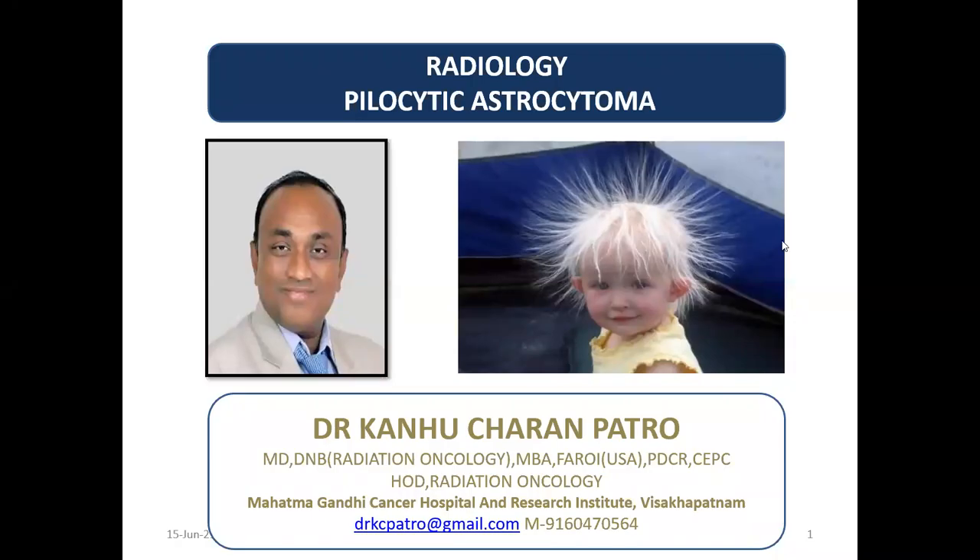Good morning, everybody. I am Dr. Kanha Charnapatra. Today I am going to discuss about the radiology of pilocytic astrocytoma. If you see the picture on the right side, the happy, smiling girl — the survival is the best in pilocytic astrocytoma, around 80% at 20 years.